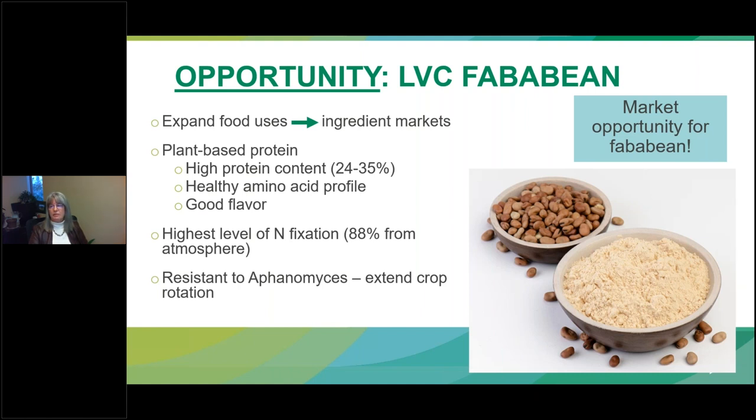This represents a great opportunity. Fababean has good potential for protein extraction for food ingredients and processors are beginning to use fababean for fractionation. Low vicine, convicine fababean means that faba protein and fababean flour can be incorporated safely into food products. Fababean has several advantages: high protein of 24-35%, which is higher than peas, and it doesn't have flavor issues associated with other pulse proteins. It also has a healthy amino acid profile.